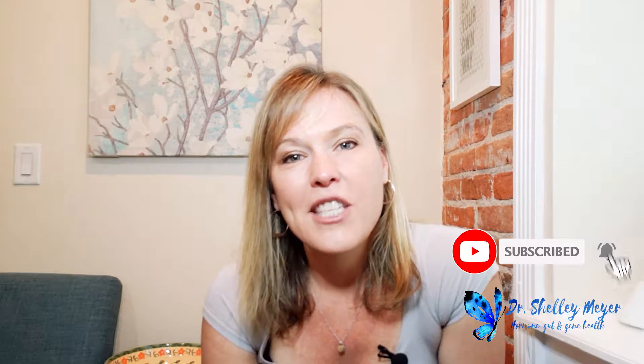I'm Dr. Shelley Meyer. I'm a functional medicine physician, family physician, registered dietitian, and nutritionist. This is my channel — we talk about gut health, hormone health, and gene health. If you haven't subscribed, consider doing that today and hit the bell notification to be notified when we post new videos every Thursday.